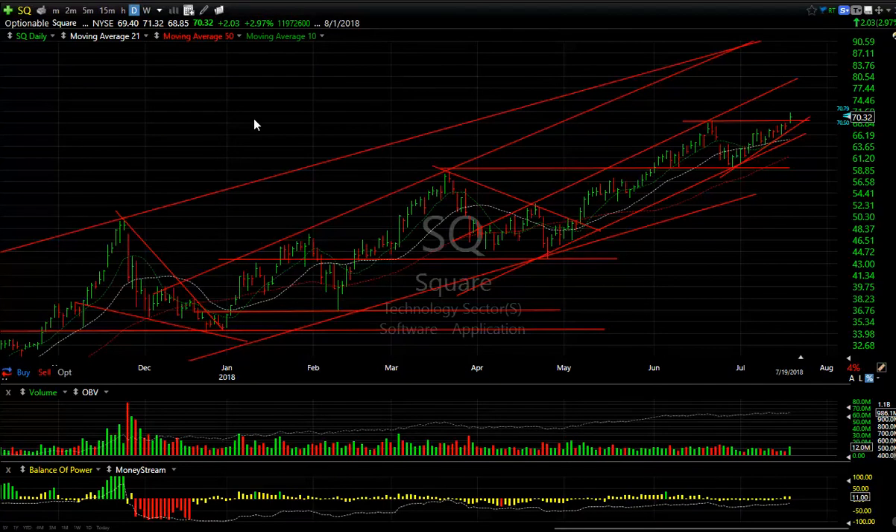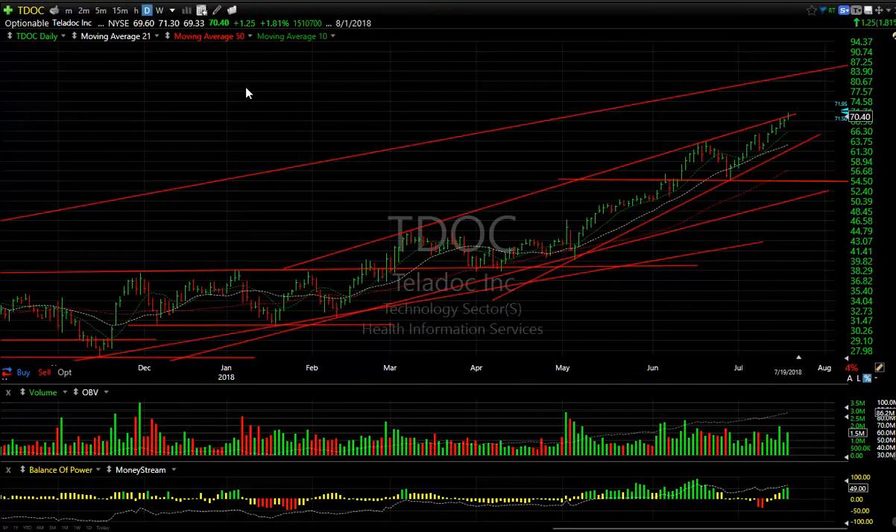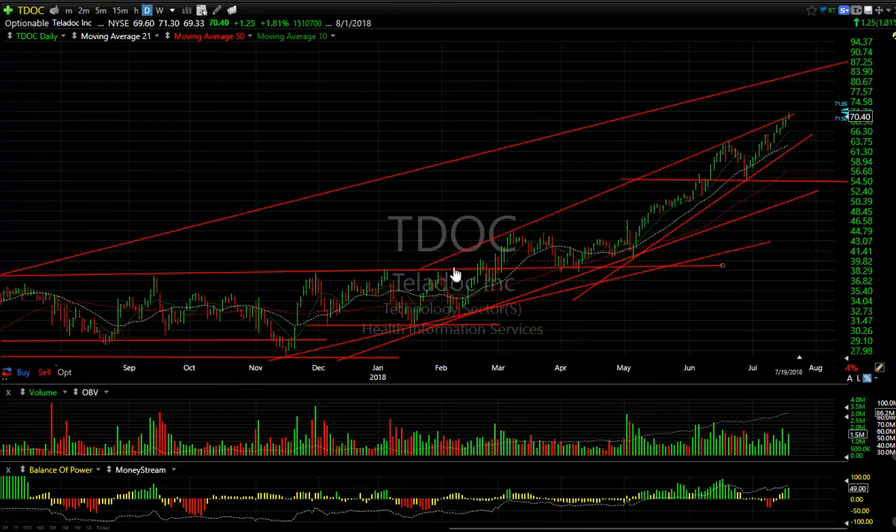Square just keeps going on and on — another new all-time high today as it took out the June high. I think at this point, not much to hold it back from running all the way up to the 79 to 80 range. And Teladoc also keeps going. The accelerated angle here might be in play. I think Teladoc is headed to maybe 78 to 79.